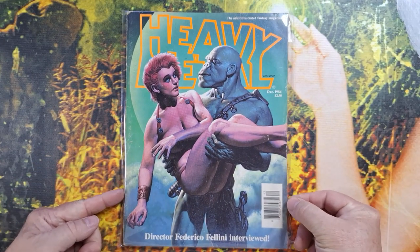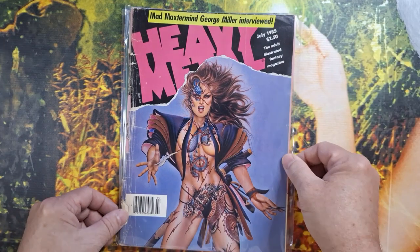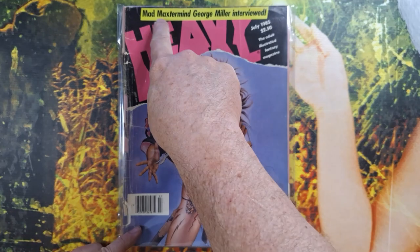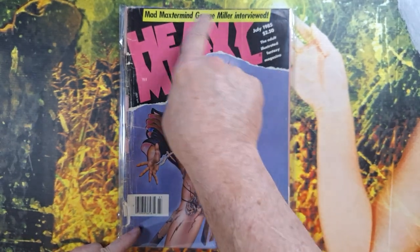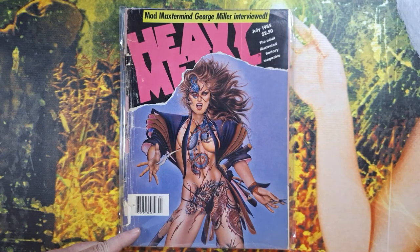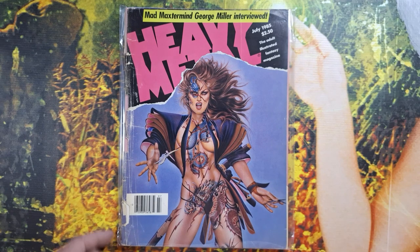Here we see a Richard Corben piece right there on the cover — very nice. Look at that coloring. So much fun. Mad Max — George Miller interviewed — and here we are all these years later in 2024, and Furiosa is going to be released in just a week or two by the same George Miller, another Mad Max saga film. Good stuff.